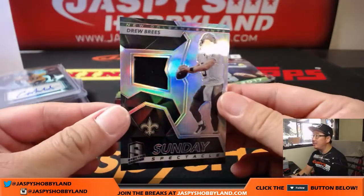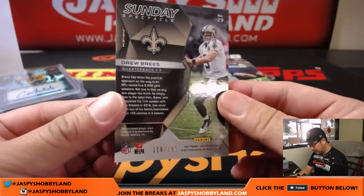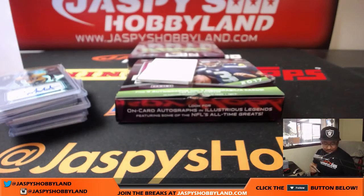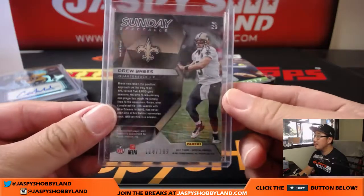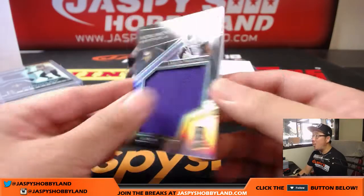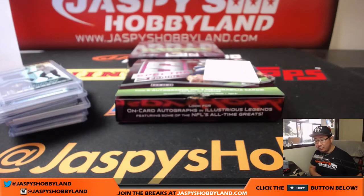Behind there is Sunday Spectacle, Drew Brees — that is 118 out of 199. And Monumental Memorabilia, Laquan Treadwell. 56 out of 199 for the Vikes — that goes to Jeremy Merle. One box at 14.69 but that's still getting a possibility.